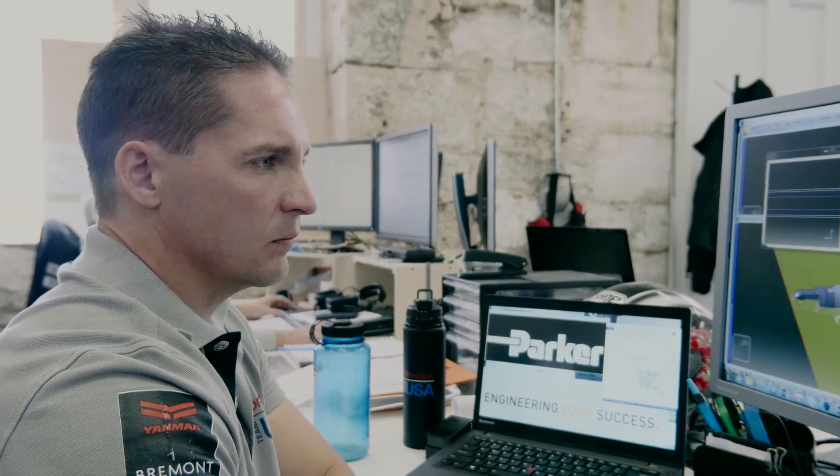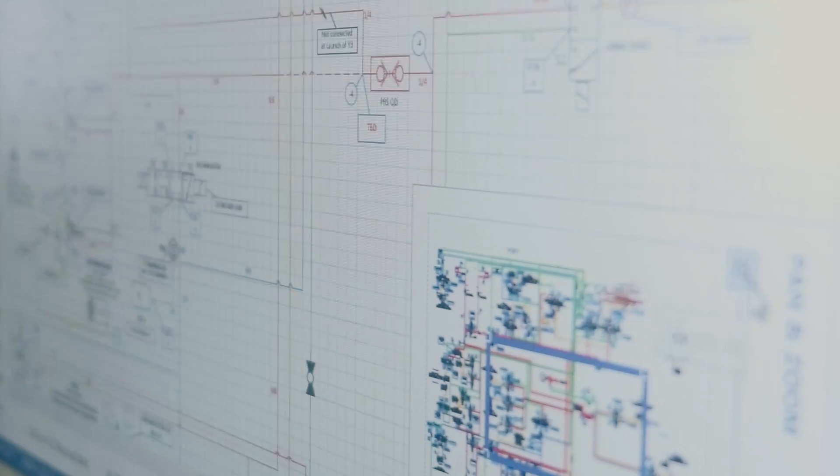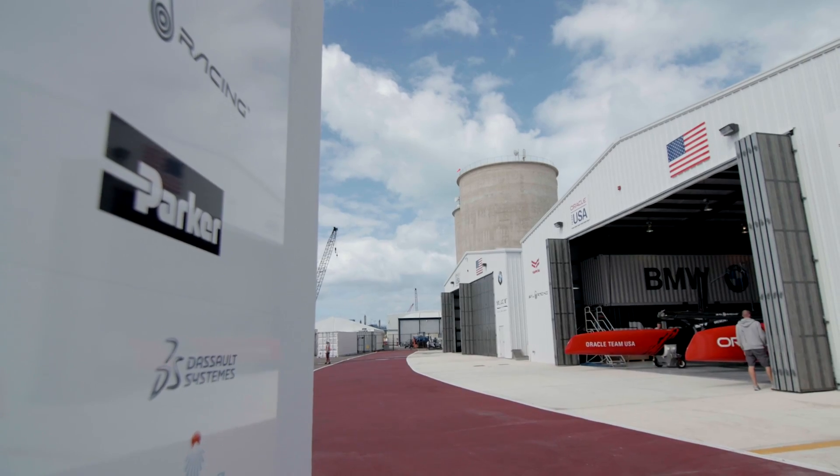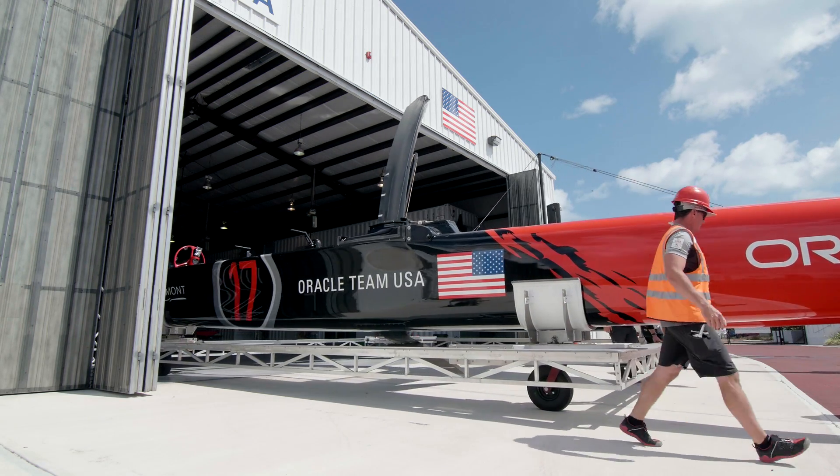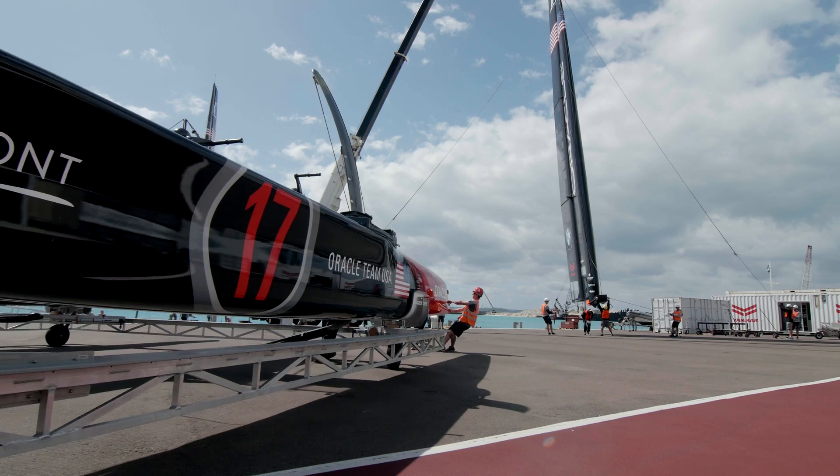Parker is the leading supplier of motion and control technologies. As the official innovation partner of Oracle Team USA, Parker Hannifin is providing the entire control systems on the yacht. And as part of this collaboration we get to provide not only the Parker product but the expertise to help advance the state of art of racing technology.